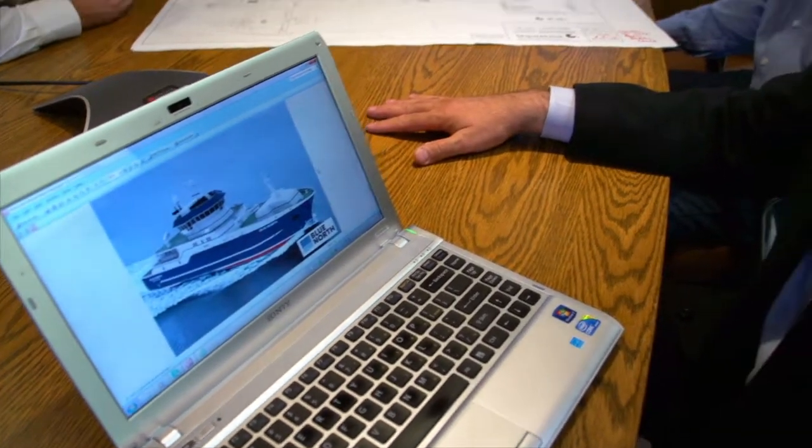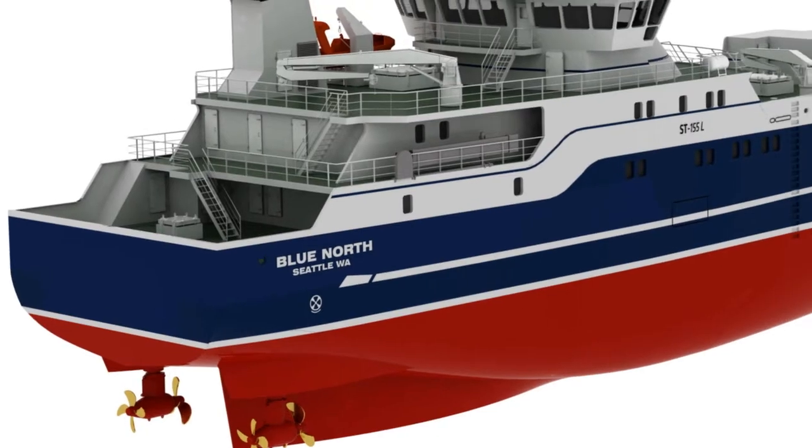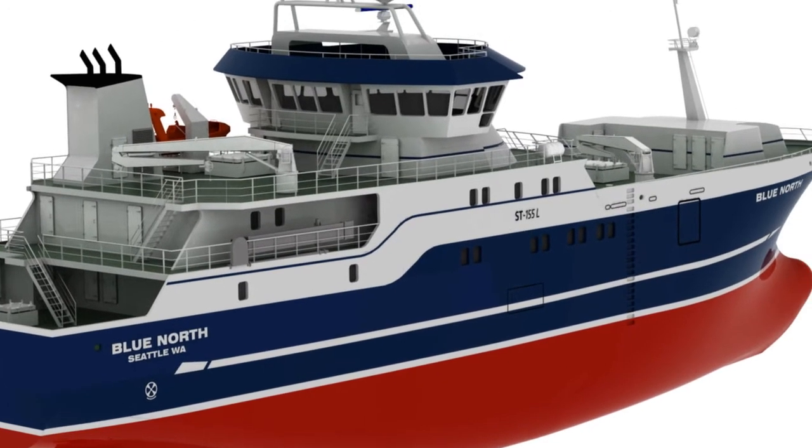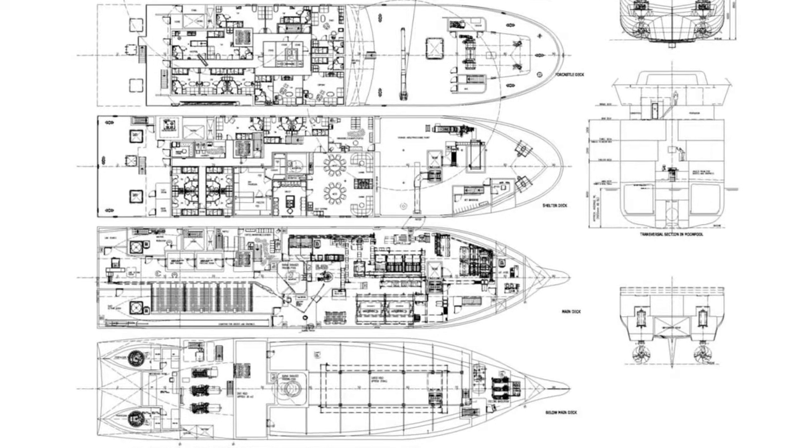Blue North's goal was to design and build a fishing vessel that could deliver the most premium fish products in an environmentally friendly, efficient and reliable manner. Working with Siemens they found the solution: a next-generation fishing vessel with Siemens Blue Drive diesel electric propulsion technology. The vessel is now under construction.